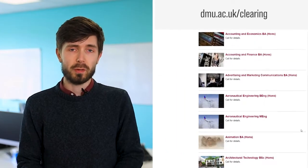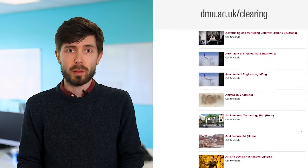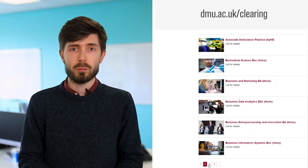Exploring your options and applying through clearing couldn't be easier, but before you make the call and get in touch with us it's always worth having a few things to hand. Firstly, do a little bit of research — have a look online and explore the website to see what courses are available to you.